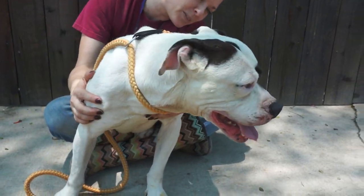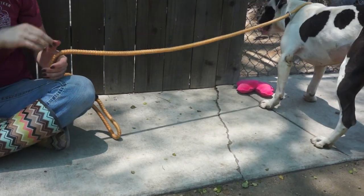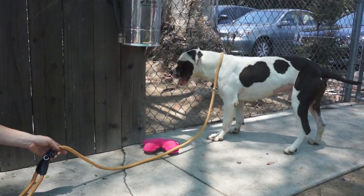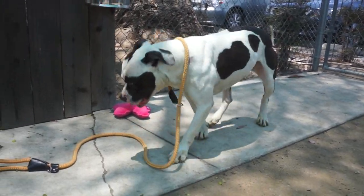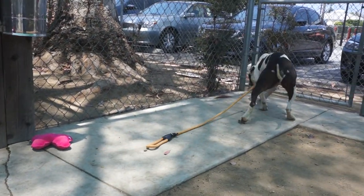If you'd like to meet Peaty, please come down to the Baldwin Park Animal Care Center. His impound number is A482-6928 and he is looking forward to seeing you here. There he is already waiting. What a gorgeous guy — I love that cow spotting of his coloring. Handsome, wonderful guy.